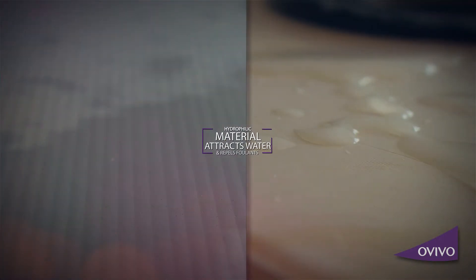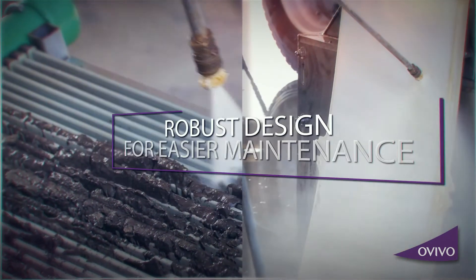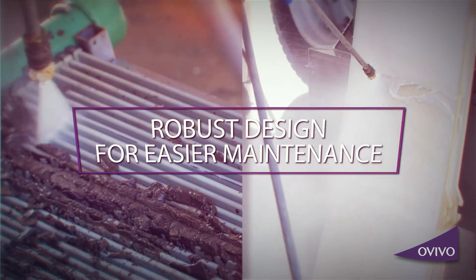By their nature, polymeric membranes attract foulants and repel water. Silicon carbide's natural properties effortlessly attract water while repelling foulants. In the event dewatering does occur, SiC membranes are easily and completely recovered with a high-pressure hose or pressure washer.